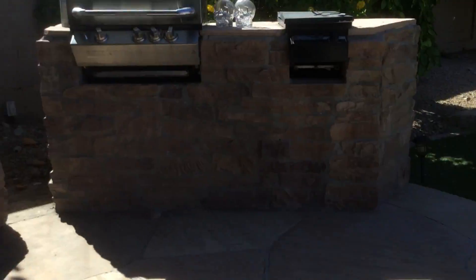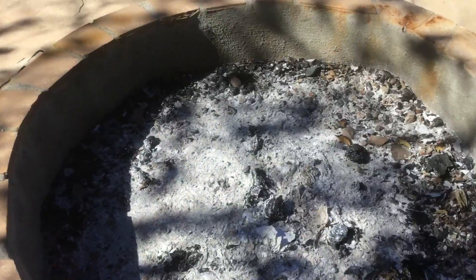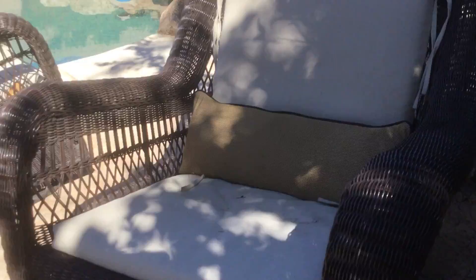Hello guys, welcome to another video, and today we are doing a backyard tour, and there's a campfire, here's some nice trees, lemon trees.